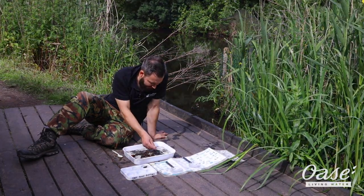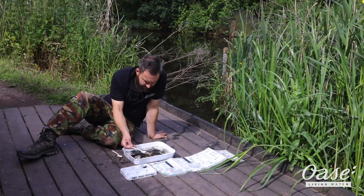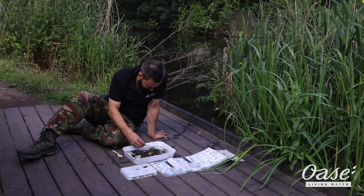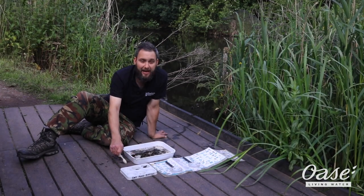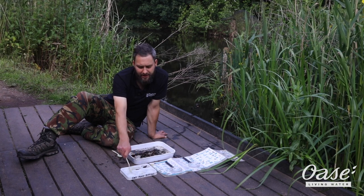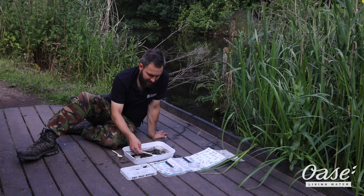Hopefully we'll have a caddis fly today. We'll pop that in and see if it comes alive. Let's see if we can capture one of our hog lice. This is where our paint palette really comes in handy — it allows us to separate the creatures and put them in different areas, always remembering that they need water, so give them plenty.